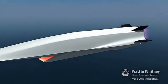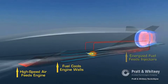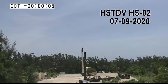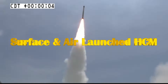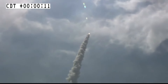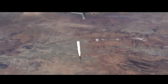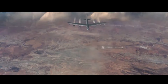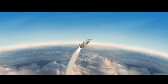DRDO is developing two types of scramjet engine: an air-breathing engine with active cooled scramjet, and a long-duration scramjet propulsion system for hypersonic vehicles. There are two variants likely under Project Vishnu: a surface-to-surface missile with a range of around 2,500 km, and a smaller, compact air-launched hypersonic cruise missile with a range in excess of 700 km. The expected speed of these missiles will range from Mach 7 to 10.